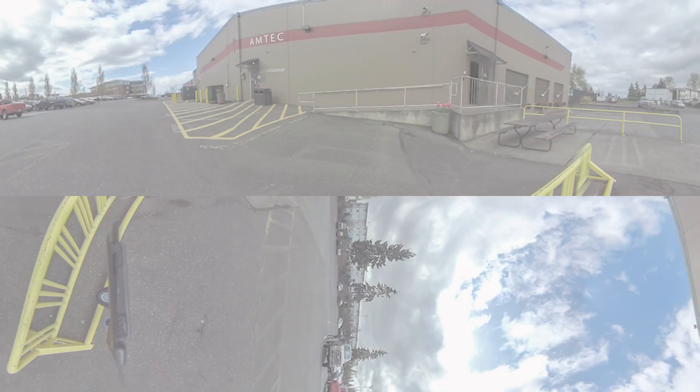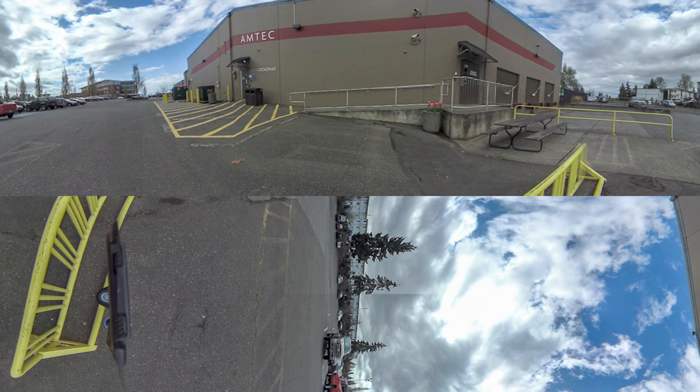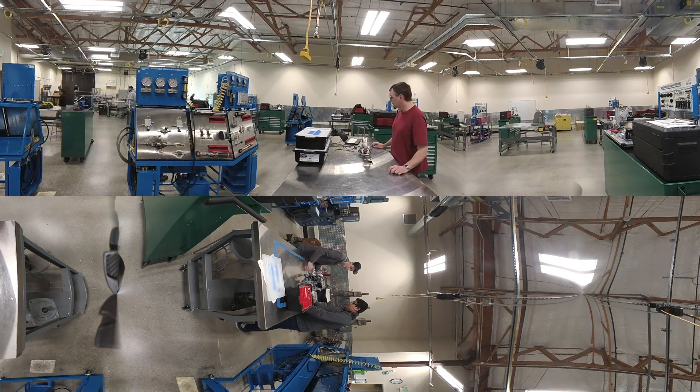Everett Community College's Advanced Manufacturing Training and Education Center, Amtech, is a one-of-a-kind 54,000-square-foot, state-of-the-art training center where students train with the latest manufacturing technologies. Amtech students learn about the manufacturing process from start to finish through six advanced manufacturing programs. All programs are short, stackable, and lead to a professional certificate or college degree.